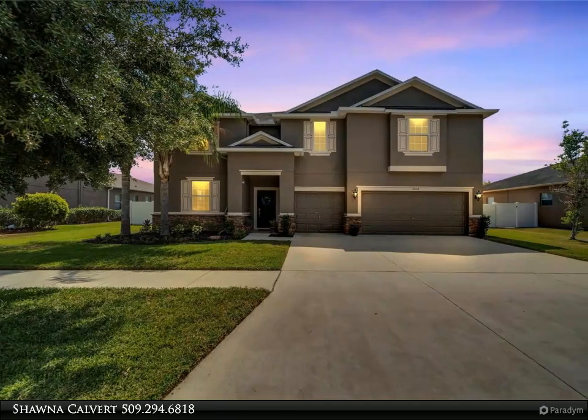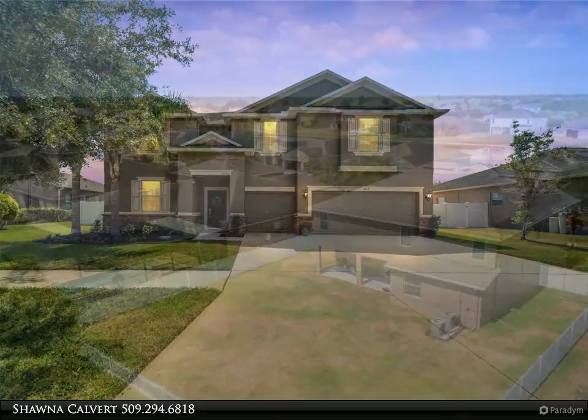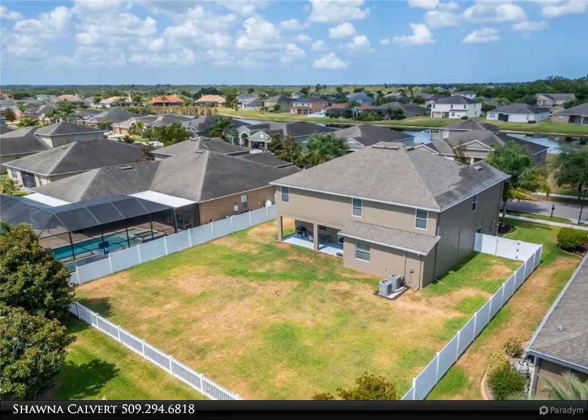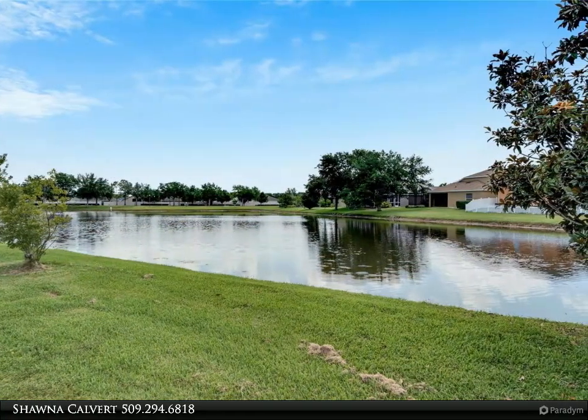Welcome to your dream home in the vibrant south shore area. This expansive home boasts seven incredible bedrooms, a bonus room, a loft, and vast living spaces. Freshly painted inside and out, this home is move-in ready.